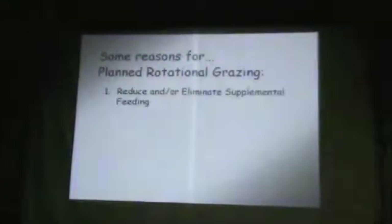I want to quickly go through some reasons we implemented this. Reduce and eliminate supplemental feeding. There's a difference between reducing expenses and eliminating expenses. If I'm only going to reduce expenses, I'm going to have to look at that same expense every year. If I can find something I can eliminate, I don't have to deal with it again. That's critical.